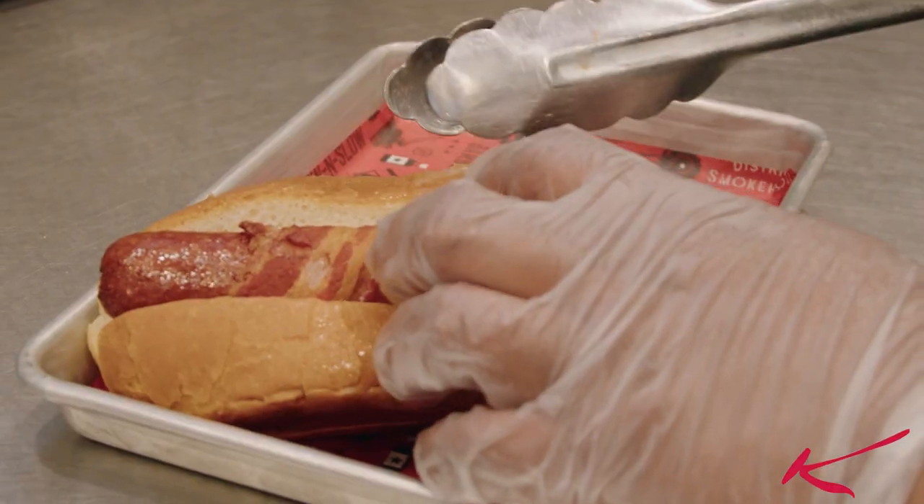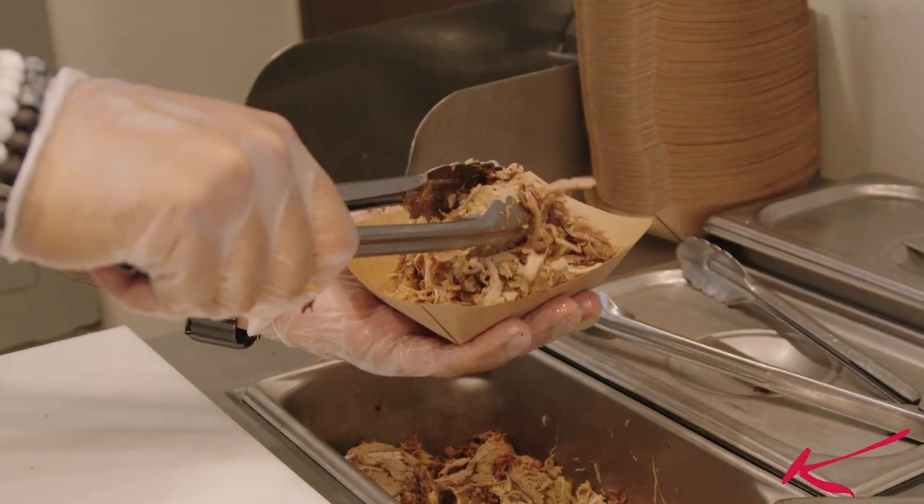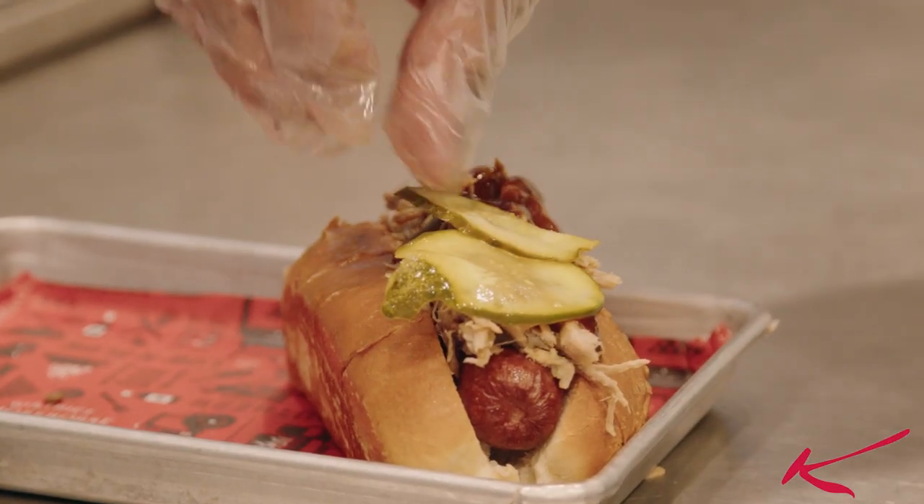The Smokehouse Dog is one of our favorite dishes. It's basically an old beef sausage wrapped with bacon, smoked, then topped with barbecue pork, barbecue sauce, and some scallions — it's just perfectly cooked. Juicy, the smokiness, the barbecue — it's fantastic.